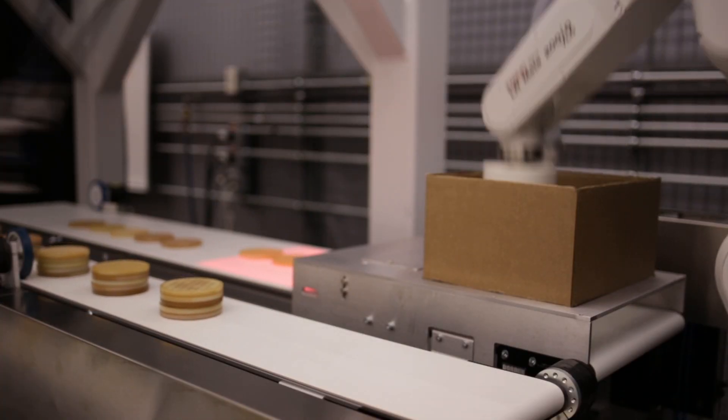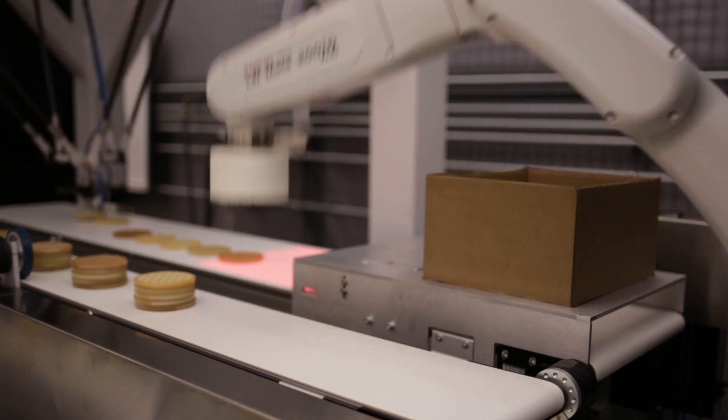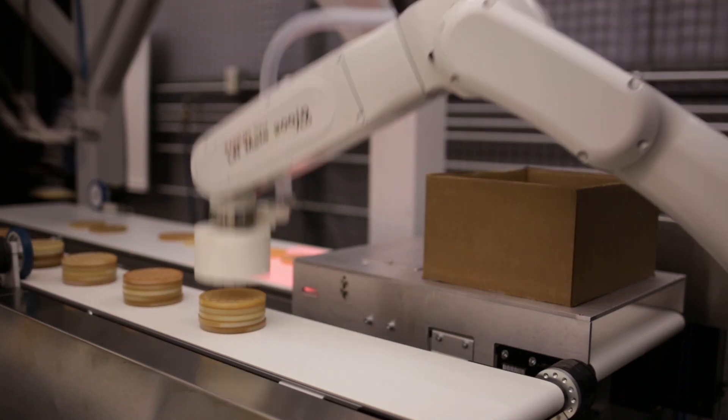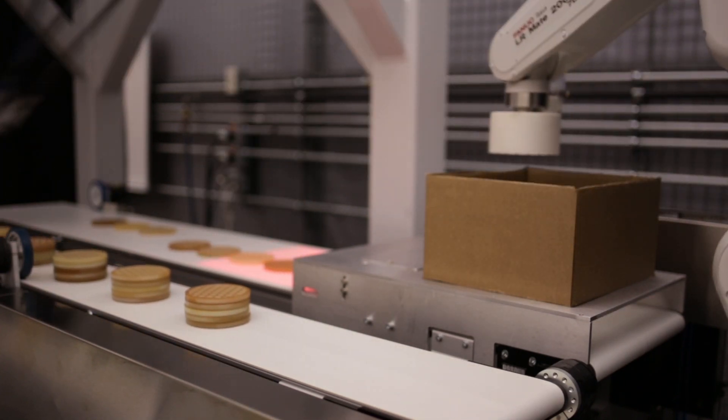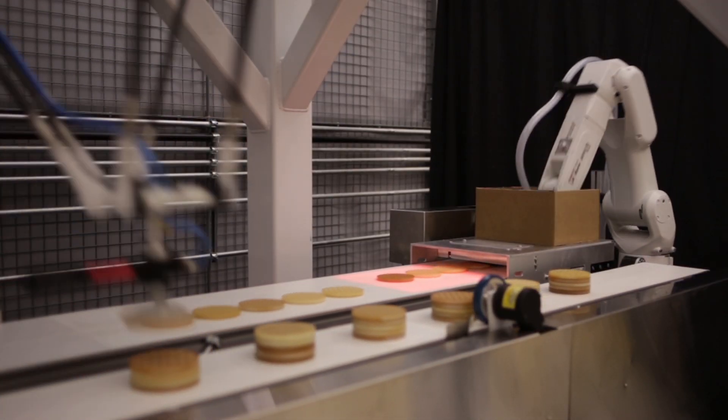two FANUC food-grade robots are used to pick, stack, and package waffles on high-speed conveyors, displaying the incredible speed and efficiency made possible through automating food processes with FANUC robots.